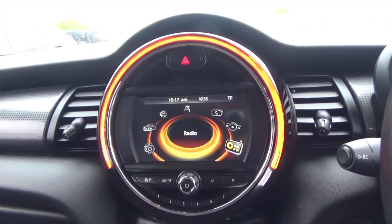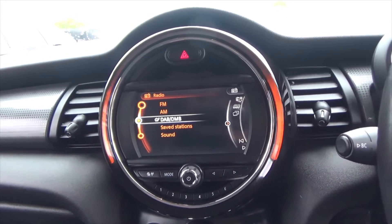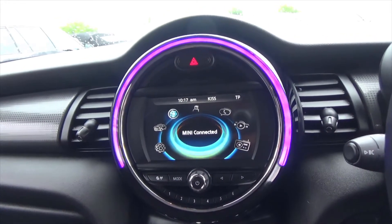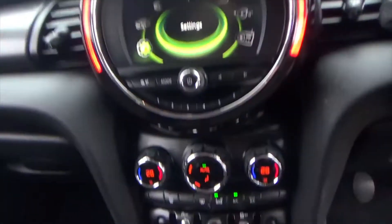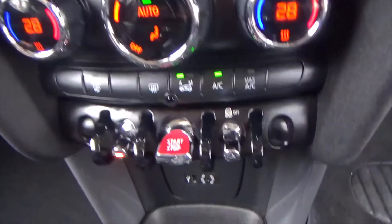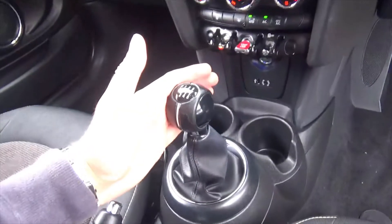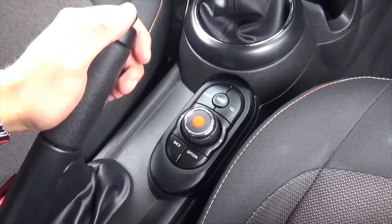Coming through to the centre display, you get the upgraded big full-colour display with DAB radio, multimedia, and Bluetooth phone with music streaming. All your onboard computer information, dual zone climate control with air conditioning, a stop-start system, traction control, Aux and USB, and a silky smooth six-speed gearbox. All the buttons for the display are just down there.